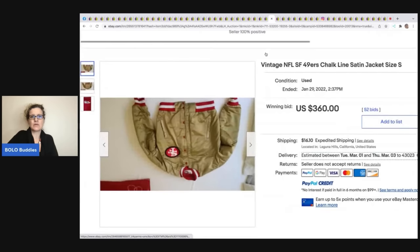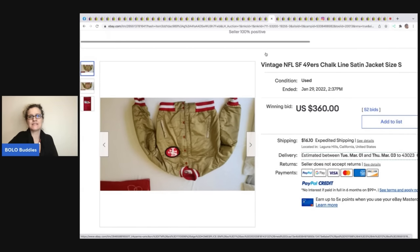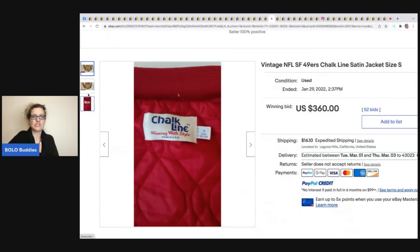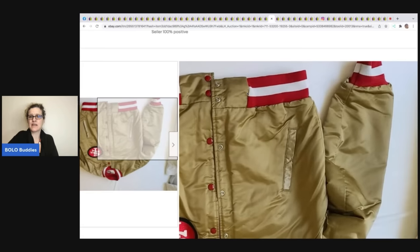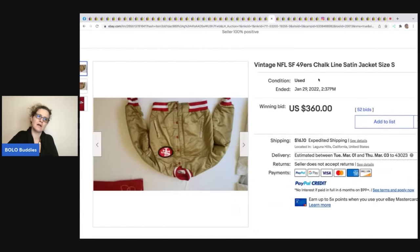This vintage NFL San Francisco 49ers Chalk Line satin jacket — upside-down in the listing photo. Satin jackets can definitely be a BOLO; look them up if you see them. This one sold for $360. I wonder if posting it upside-down was strategy — it caught my eye immediately scrolling past all the other 49ers jackets.